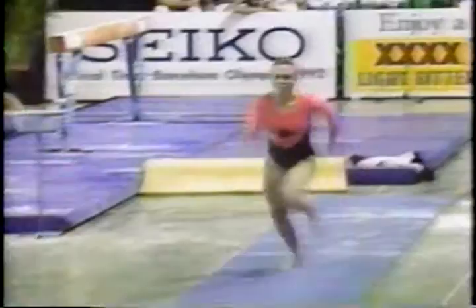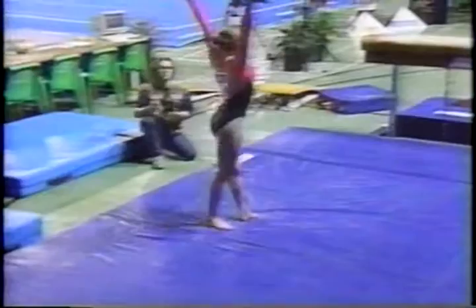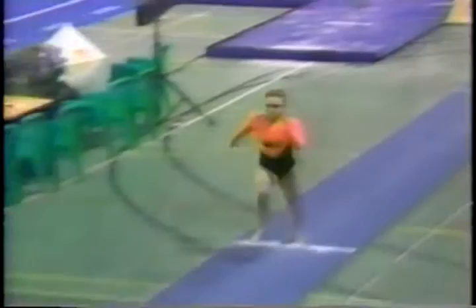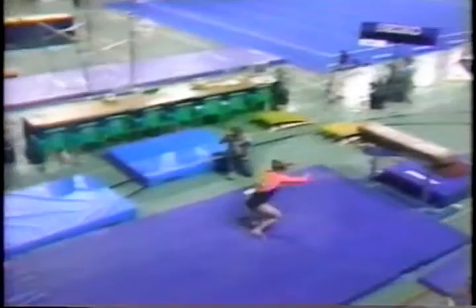24-meter approach, intense concentration. Yushchenko vault laid out — one step on landing, but that's a good start. She must perform a different vault for her second attempt. In replay: round off onto the board, and there's the layout stretch salto, and just that one large step on landing.